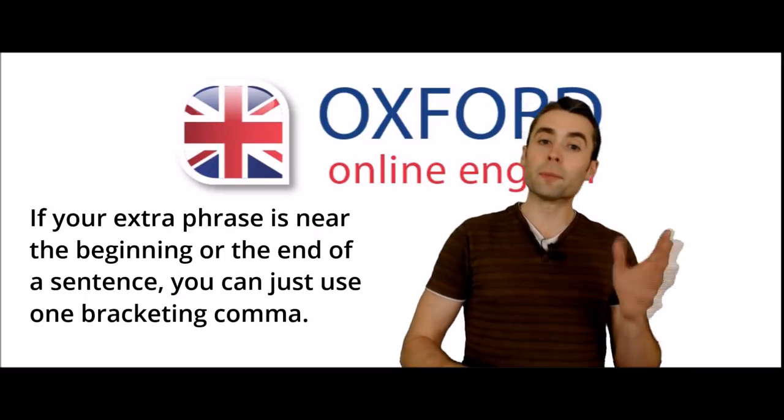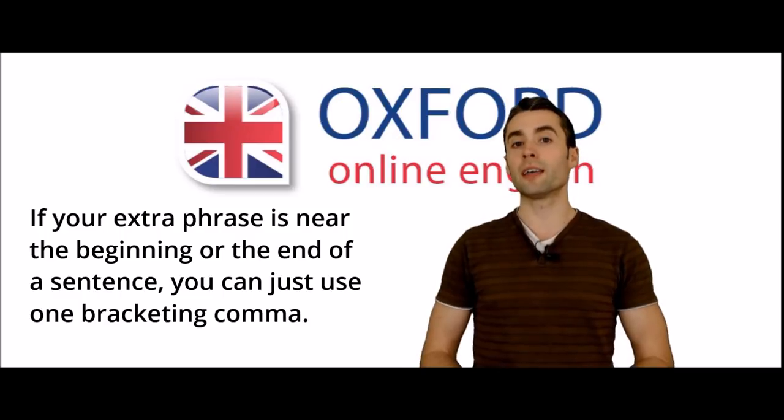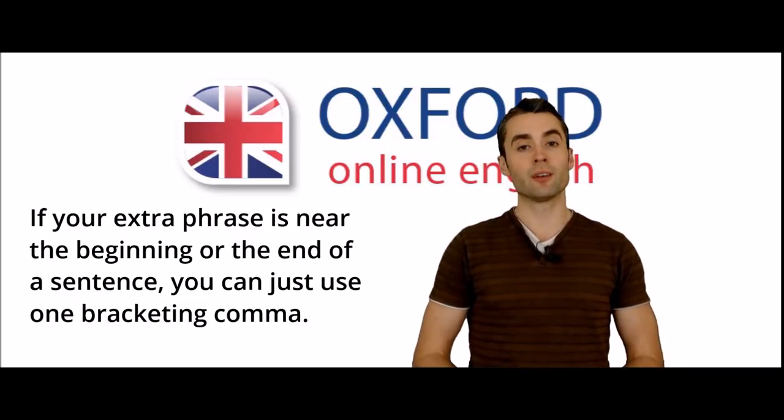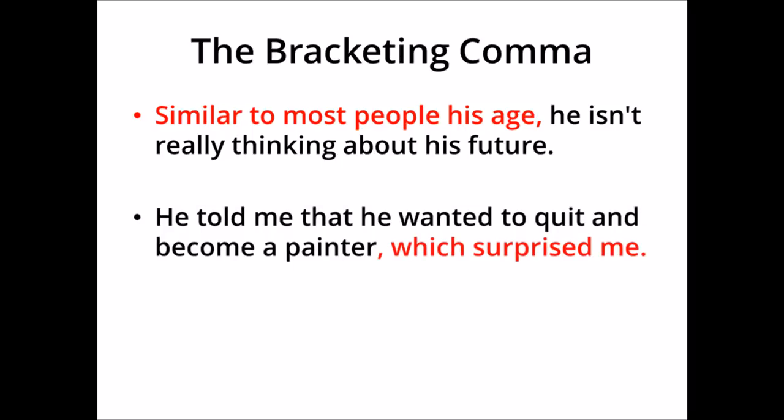If the extra phrase is near the beginning or the end of a sentence, you might just use one bracketing comma instead of a pair. For example, 'similar to most people his age, he isn't really thinking about his future' — the extra information comes at the beginning, so we only need one comma. And 'he told me that he wanted to quit and become a painter, which surprised me' — the extra information is at the end of the sentence, so we just use one comma and then a full stop.